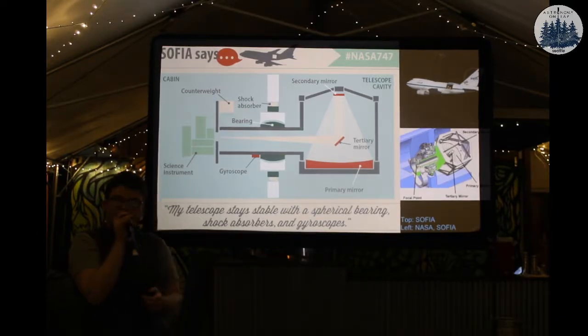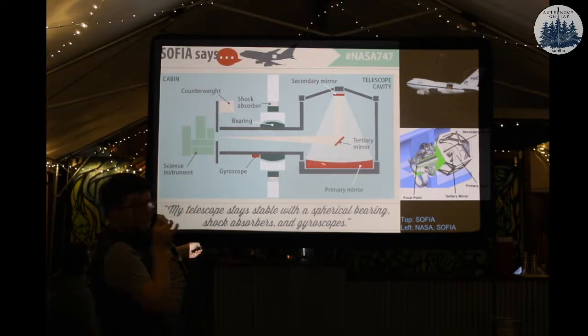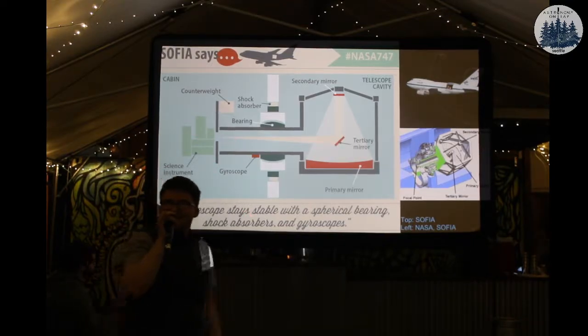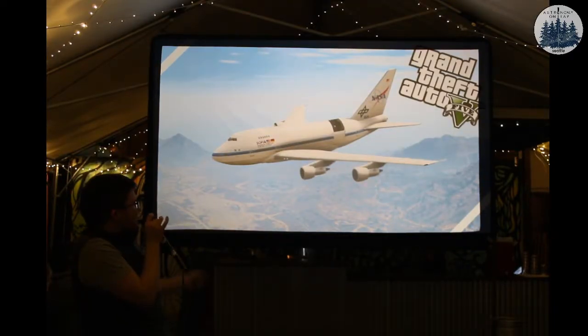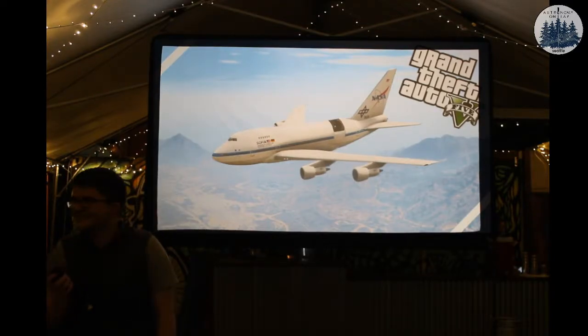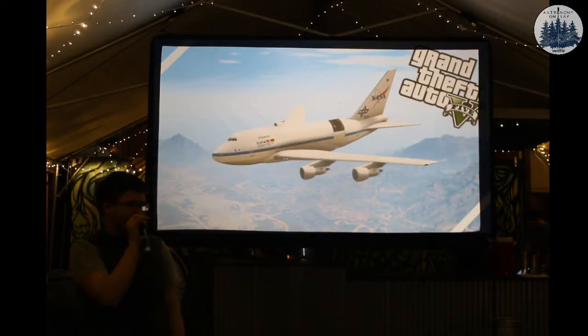Just for a quick reminder: here's our light, it comes down and slams across our primary mirror, bounces back up, bounces here, goes and turns. And if I haven't convinced you it's amazing - if you follow SOFIA, you can actually steal this telescope and fly around. The weekend plans with my friends could be great.